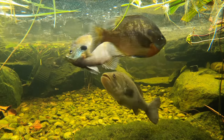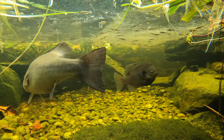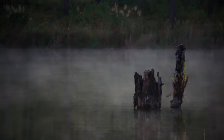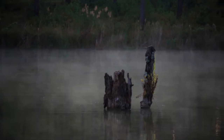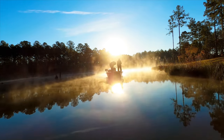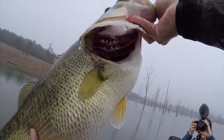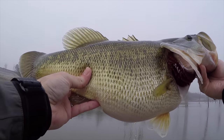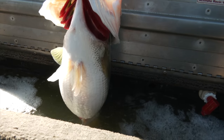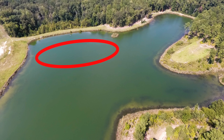Springtime is finally here, and you guys know what that means — the bass are fixing to start spawning. Before we get started with today's video, I'm going to give you one tip that I can guarantee will help you catch bigger fish, especially if you fish in smaller lakes and ponds. All of the biggest fish in a pond or a lake live in the deepest part, November through February.